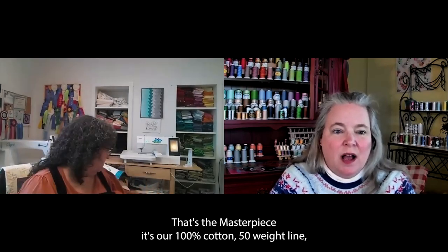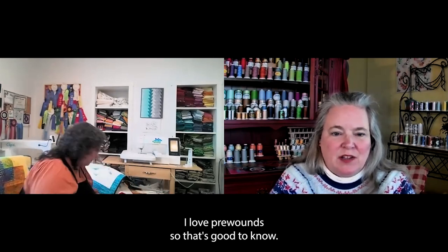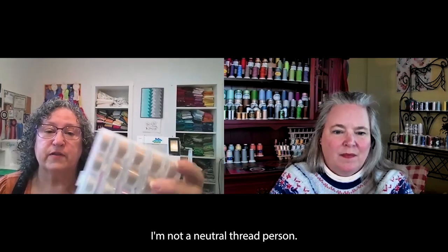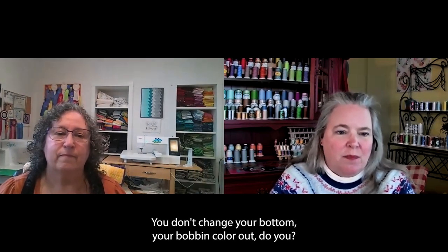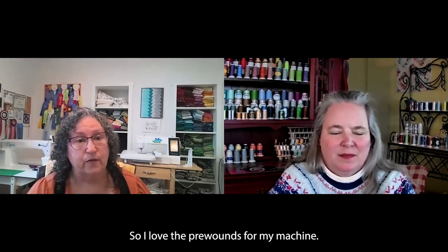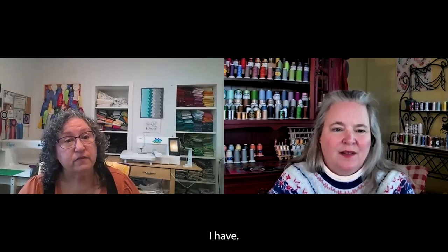Masterpiece is our 100% cotton 50 weight line, and it comes in pre-wound bobbins — I'm a pre-wound girl. I love pre-wound. I use those in my machine as well. For my embroidery, I'm really just using the neutrals — I don't change my bobbin color out, except for the dark. Usually when I do the outline, I change it for the darkest colors, just because it's a little more successful. The pre-wounds are really good — I can even reuse those bobbins.